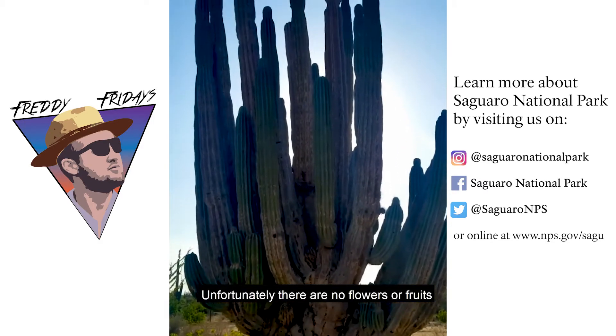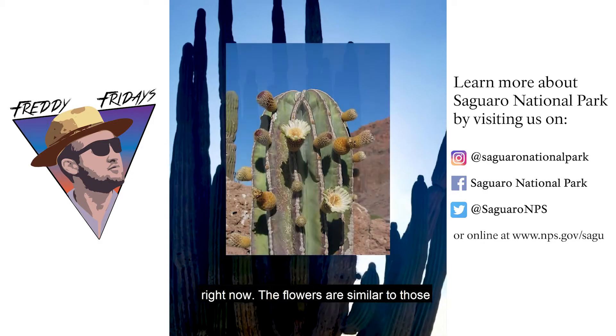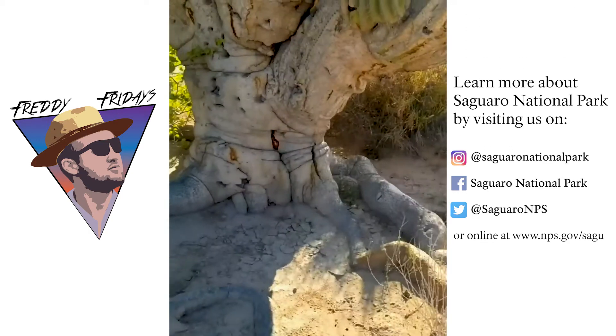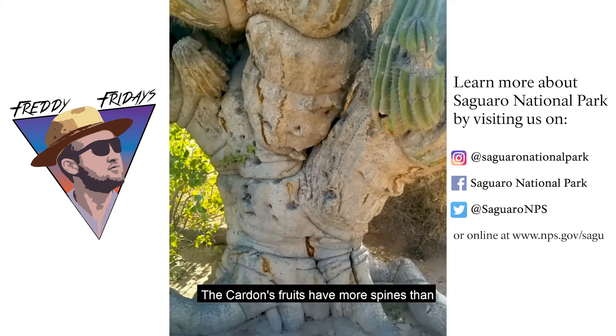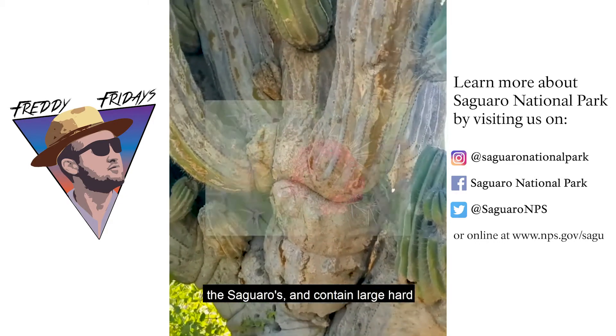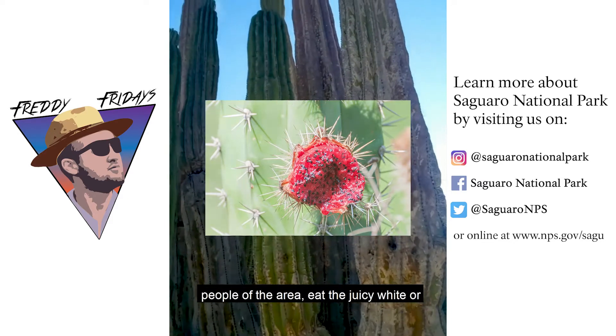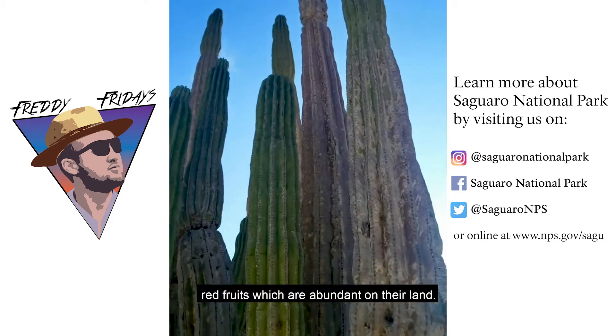Unfortunately, there are no flowers or fruits right now. The flowers are similar to those of a saguaro — both are large white flowers. The cardones' fruits are spinier than the saguaro's and contain large, hard seeds. The Comcáac, the indigenous people of the area, eat the juicy white or red fruits which are abundant on their land.